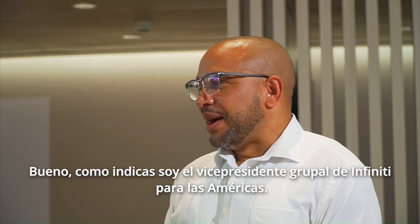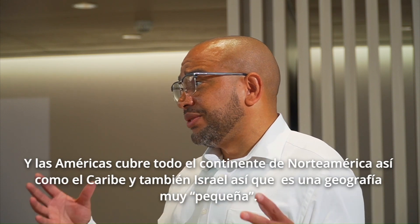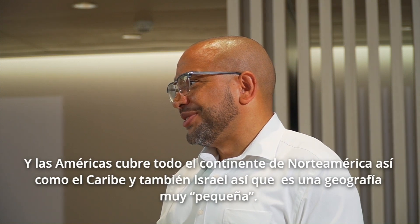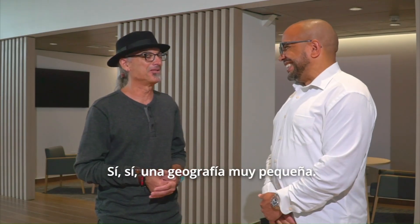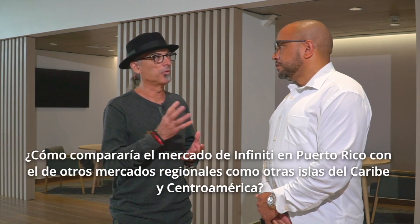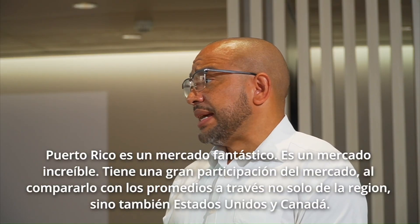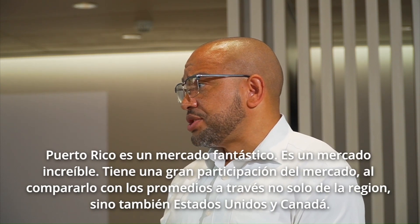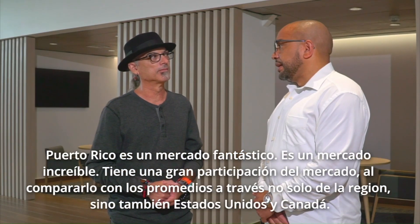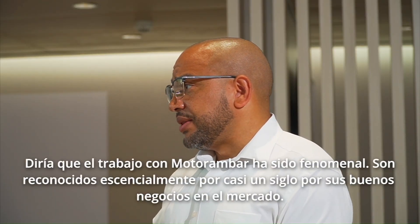Well, as you indicated, I'm the group vice president for Infiniti across the Americas, and the Americas covers the entire North American continent, as well as the Caribbean and also Israel. So, small geography. How would you compare Puerto Rico's Infiniti market with the regional market, like with other islands of the Caribbean and Central America? Well, Puerto Rico is a fantastic market, an amazing market. A great market share as compared to the averages across not only the region, but as well as the United States and Canada. And so I would say that the market is standard setting.